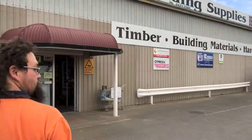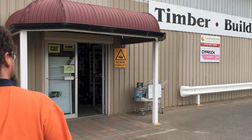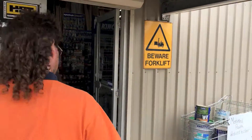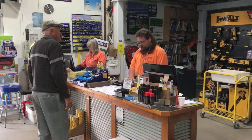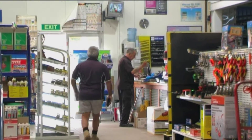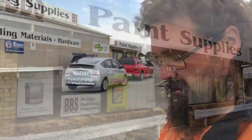Welcome to Bridge Building Supplies. Come in and have a look around. We're at Waterland Solber Trade Centre.